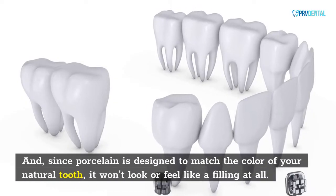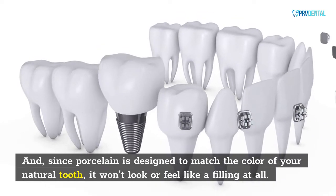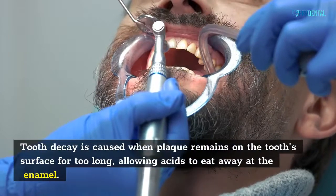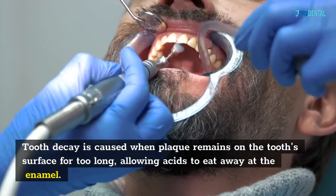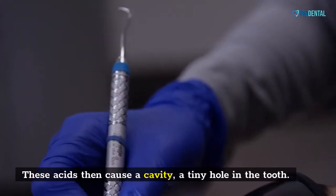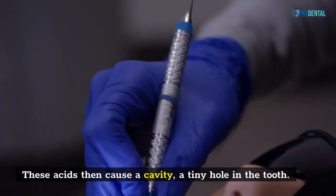Since porcelain is designed to match the color of your natural tooth, it won't look or feel like a filling at all. Tooth decay is caused when plaque remains on the tooth's surface for too long, allowing acids to eat away at the enamel. These acids then cause a cavity — a tiny hole in the tooth.